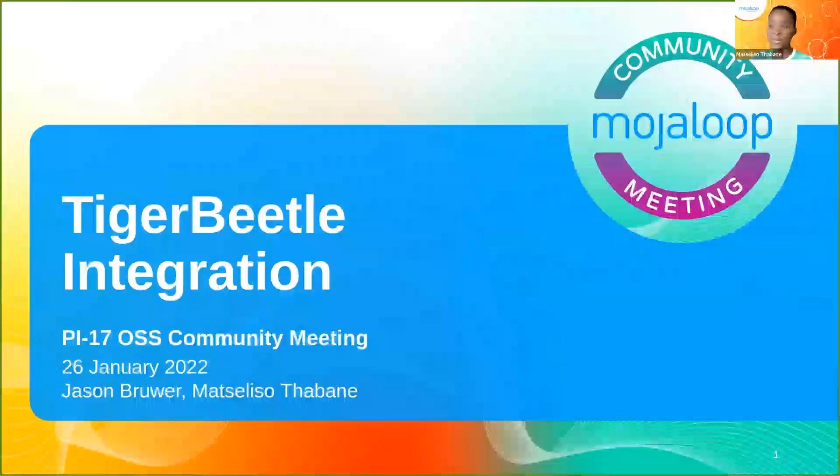Great. Thank you. And hello, everybody. It's absolutely wonderful to get to chat to you. My name is Sidi from the COIL South Africa team, and together with Jason, we will share some updates about the progress we've done in integrating Tiger Beetle into MojoLoop.